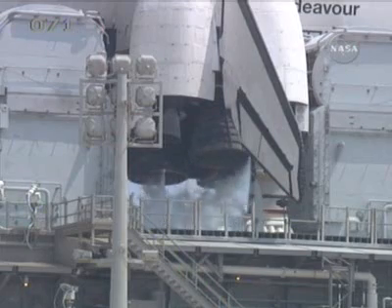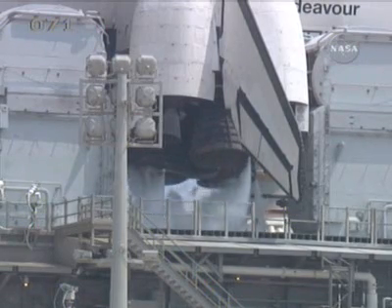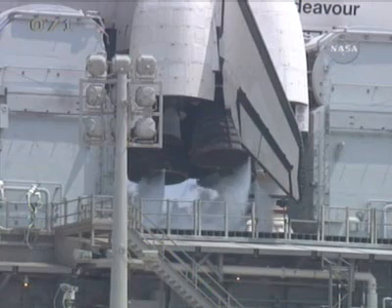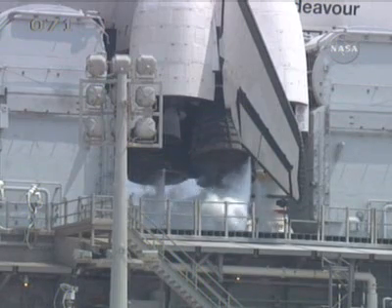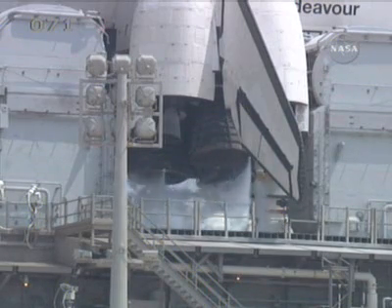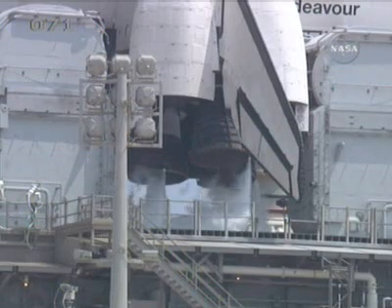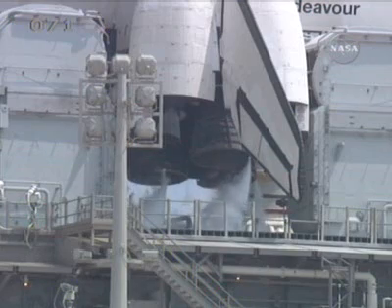The process began for loading the 143,000 gallons of liquid oxygen and 325,000 gallons of liquid hydrogen. The final inspection team is now at the launch pad, having been dispatched at the conclusion of tanking three hours after it began, and they will be there for approximately three hours.